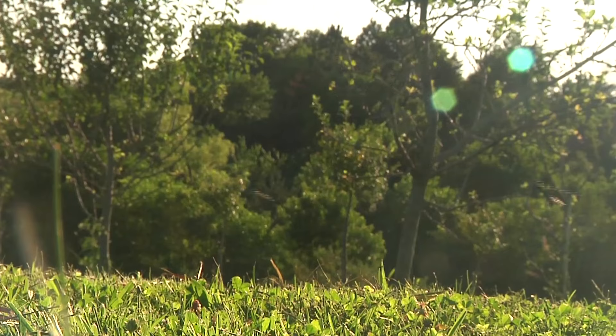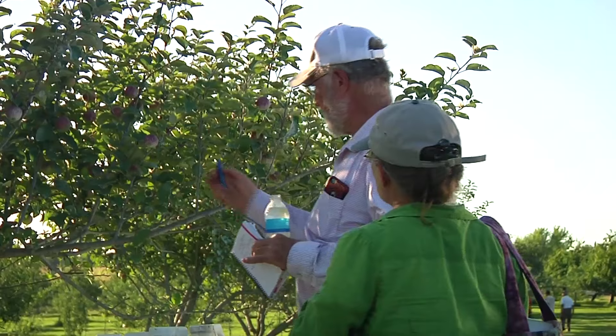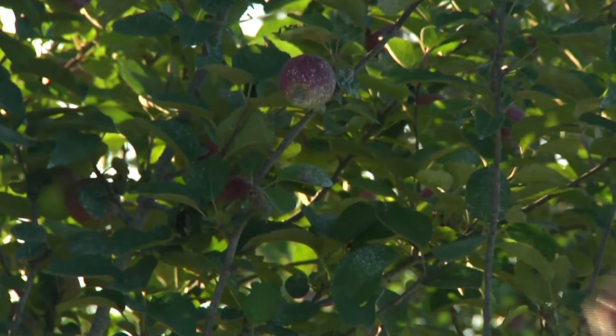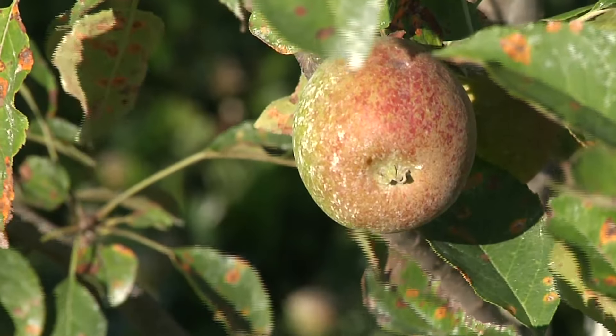There's insects, there's diseases, and particularly if you're doing this organically, it's fairly difficult to be able to manage all of these kinds of threats to that food. One disease in particular is called cedar apple rust, and that affects apple trees. Organic growers are trying to understand what we can do to manage that disease.